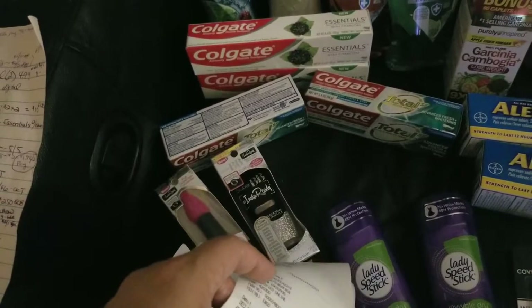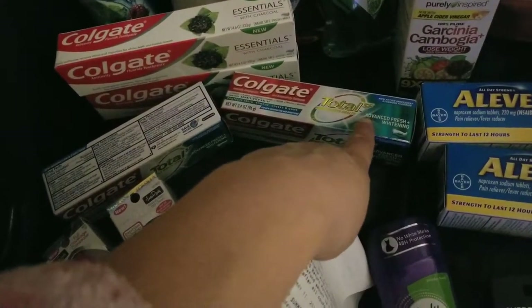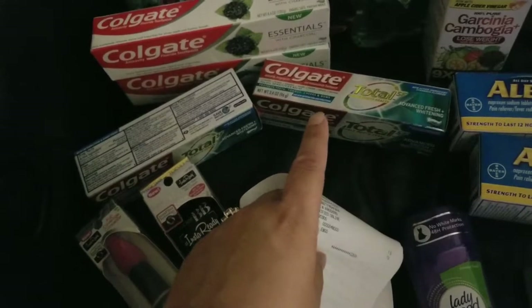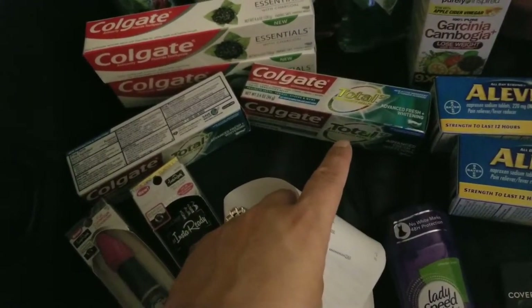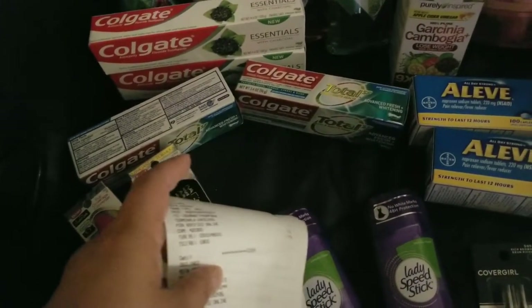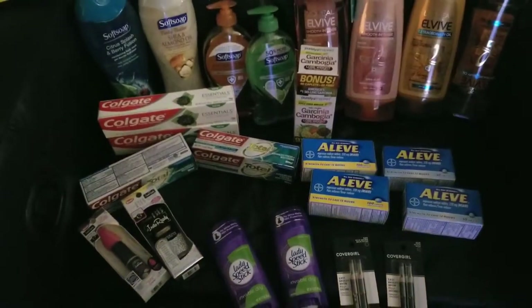Colgate Essentials is $4.99 and when you buy one you get a $2 extra buck. With the Colgate Total SF, make sure you get the SF which is Stain Fighter. I got the 3.4 oz — usually 3.4 to 4 oz — and they are $3.49. Make sure you get the SF or Optic White because those are the only ones that qualify. If you're brand new shopping at CVS like I was less than two months ago — I started end of February — last week of February was my first week.